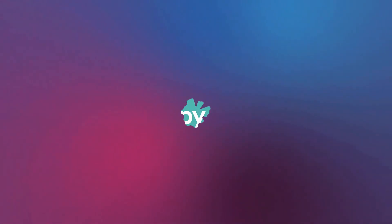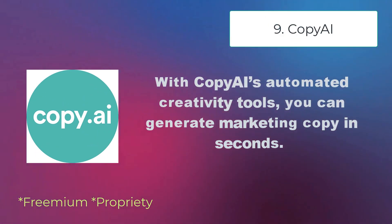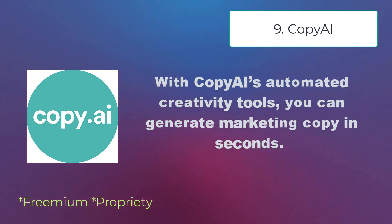Copy AI — with Copy AI's automated creativity tools, you can generate marketing copy in seconds.